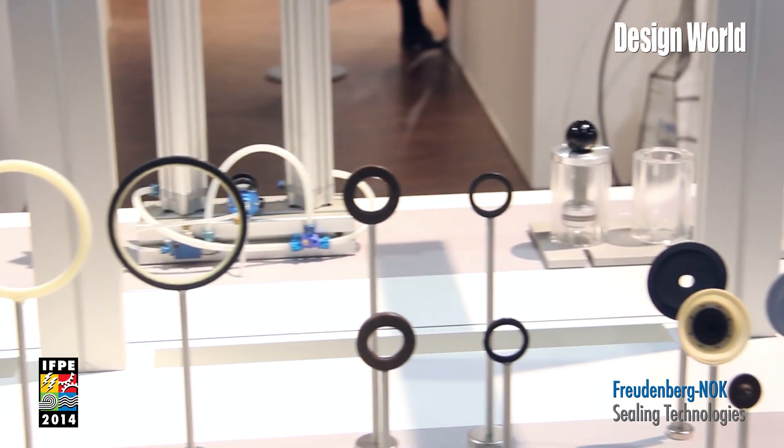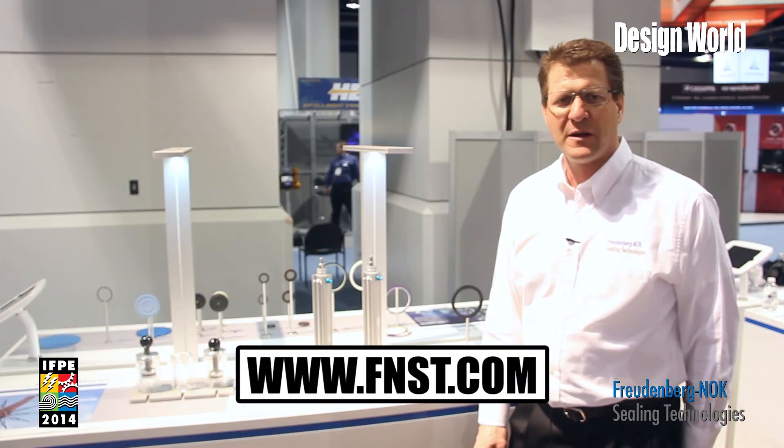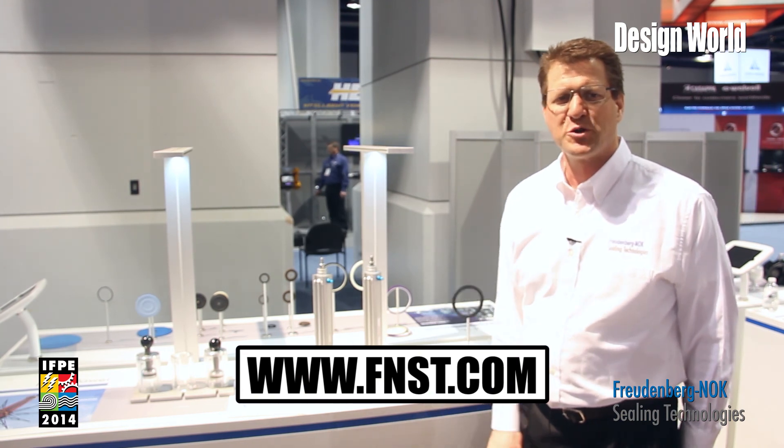If you'd like more information on this, please check us out on the website www.fnst.com. Thanks for joining us today.